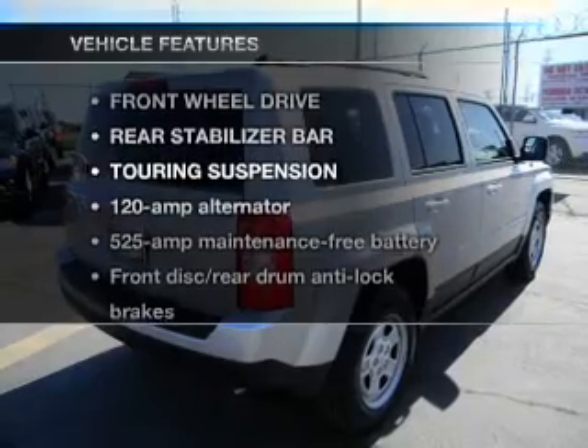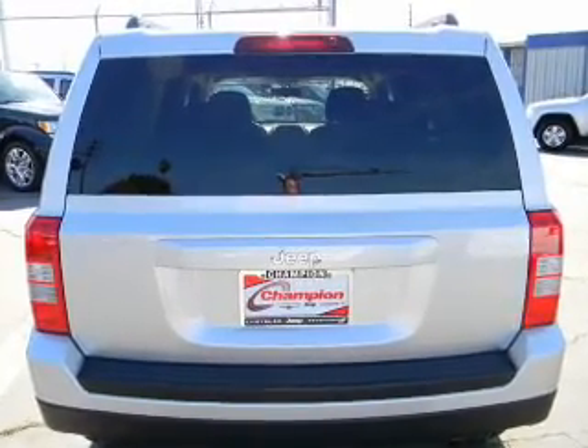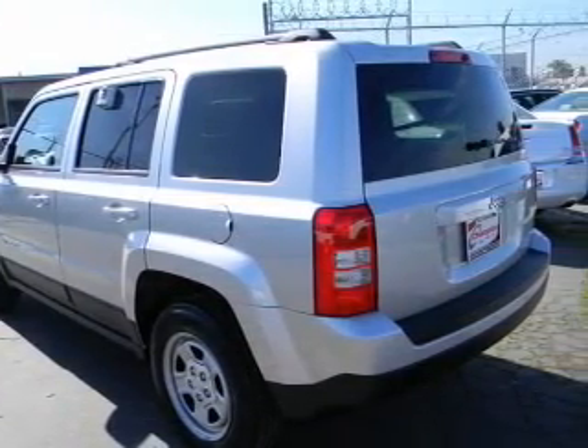With these notable features, you won't want to miss out on the opportunity to own this amazing ride. Power door locks, power windows, power steering, cruise control, and adjustable tilt steering wheel.